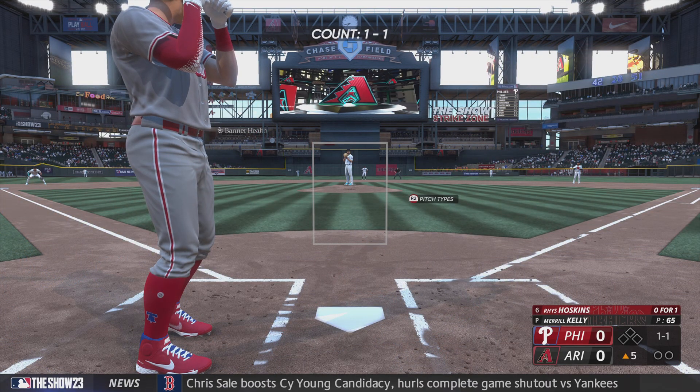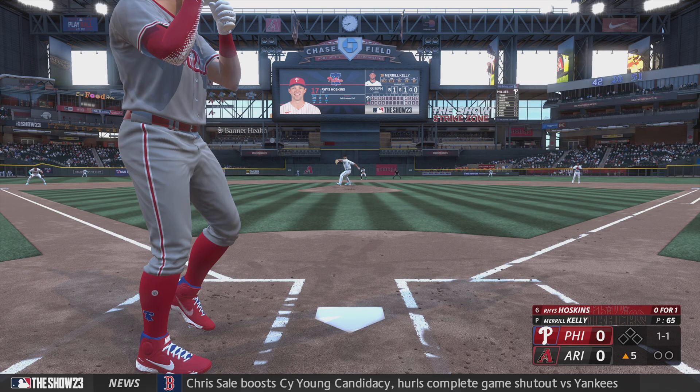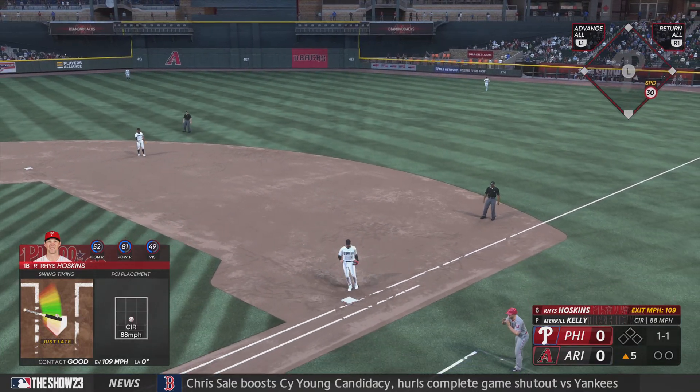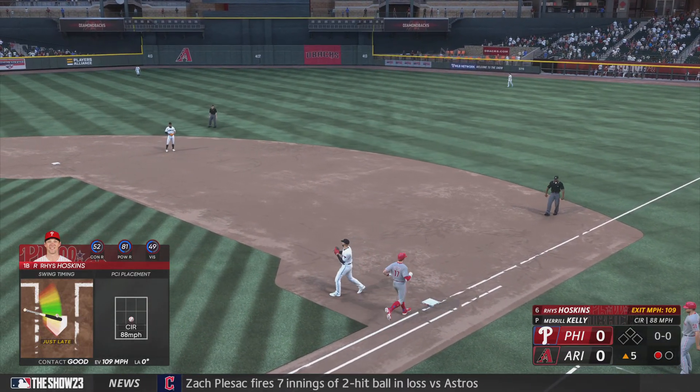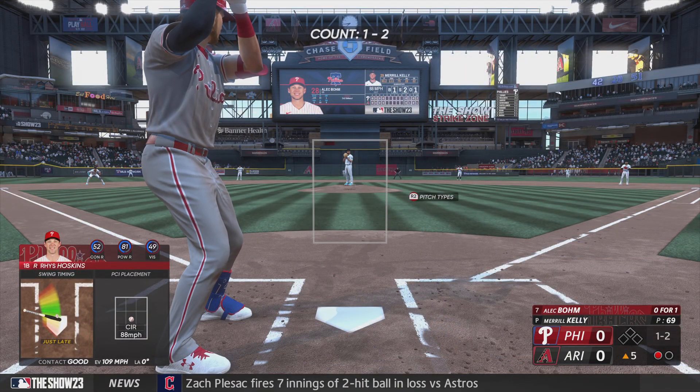Back here at the ballpark. We go to the top of the fifth. And now for the Phillies, Reese Hoskins. Ground ball to Walker — he handles it himself. One up, one down. He's doing a nice job of keeping the ball out of the air, letting the defense work behind him with another ground ball. Good execution.